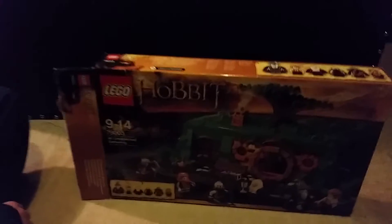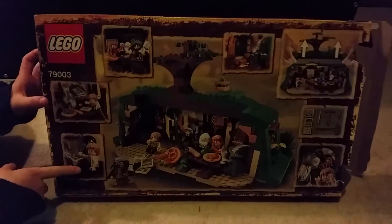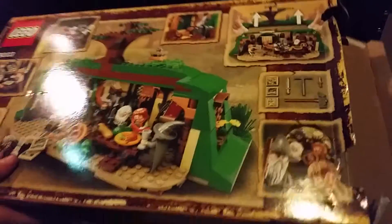Bilbo Baggins, Balin the dwarf, Dwalin the dwarf, Bofur the dwarf, and Bombur the dwarf. So it comes with quite cool characters. On the back of the box it shows you scenes of what you can do, like Bilbo writing a map or a book. Let's go on to the set.